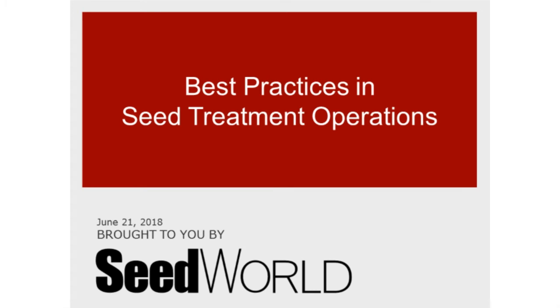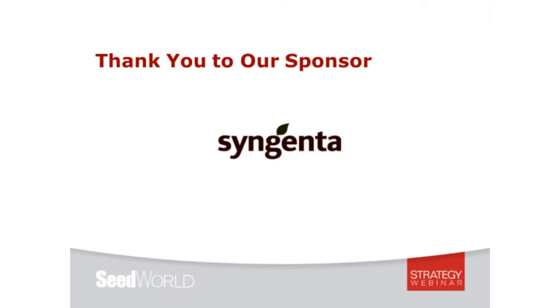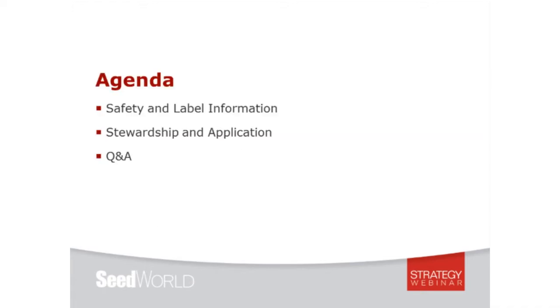Good afternoon and thanks for joining us today for the Seed World Strategy Webinar. We're going to be talking about best practices in seed treatment operation. We will be live tweeting from today's webinar on Facebook using the hashtag Strategy Webinar. I also want to thank our sponsor for making this webinar happen, and that is Syngenta.